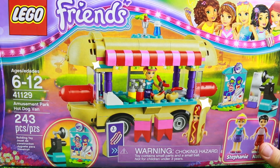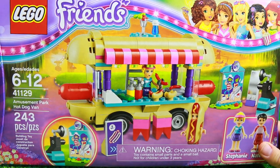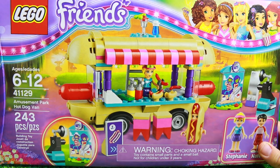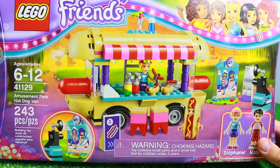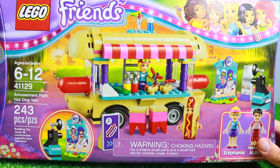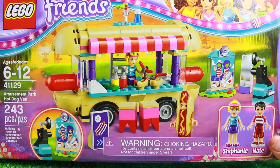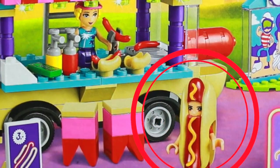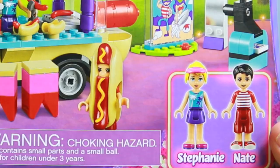Hi everybody, it's Valerie here from the All Toy Collector channel with Toby, and today we have this brand new LEGO Friends play set. It is an amusement park hot dog van — isn't this so awesome looking? I saw this in the store and I was like, oh my gosh, I have to buy this for Toby. I thought Toby would like this even though it's a girls play set — I think it's actually good for boys too. There's a LEGO friend that is dressed up like a hot dog, isn't that so cute?